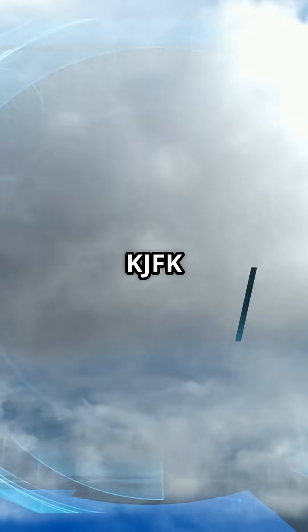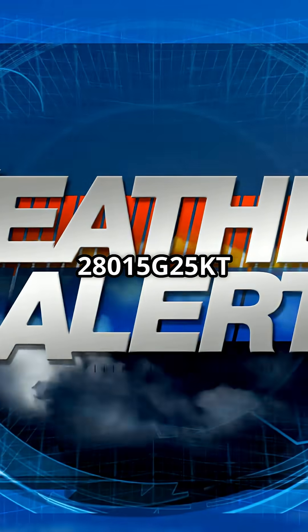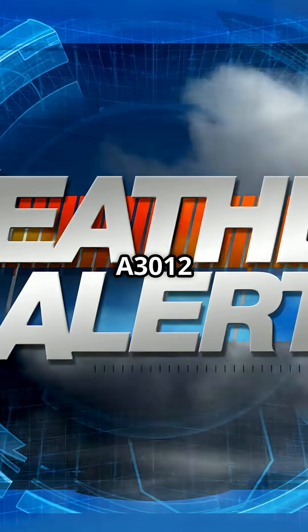Example: METAR KJFK 161651Z 28015G25KT 10SM CLR 19/M03 A3012.